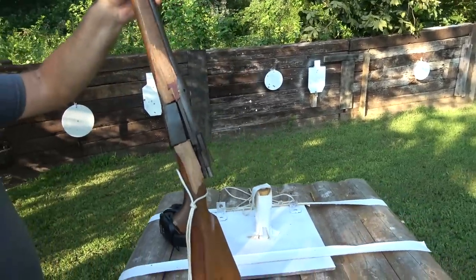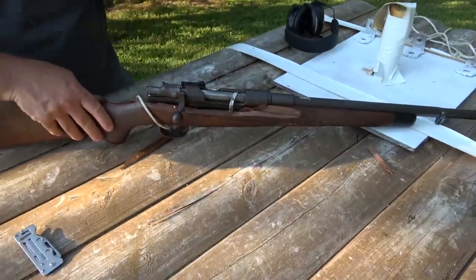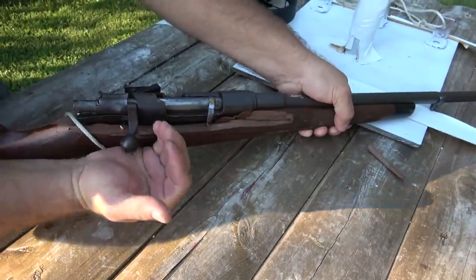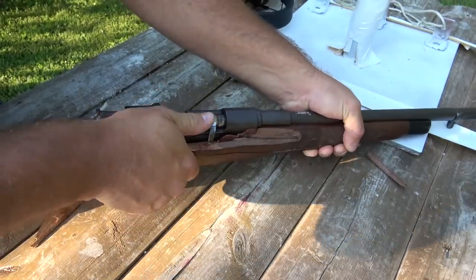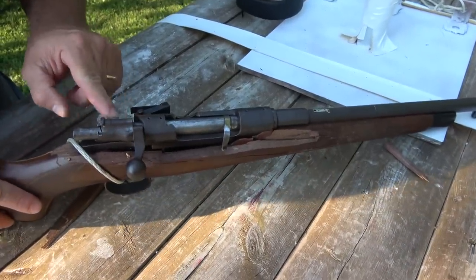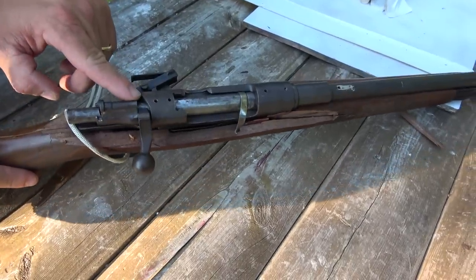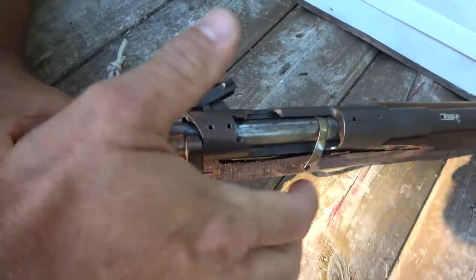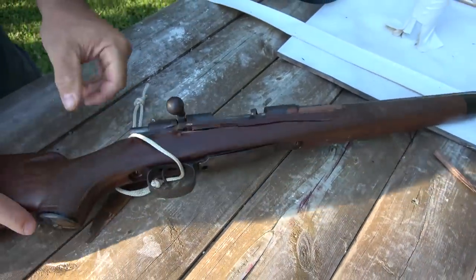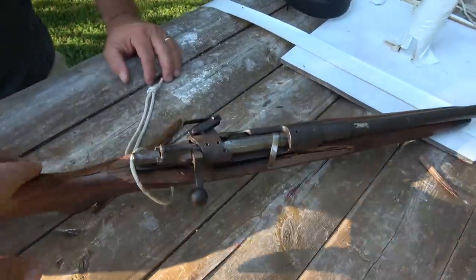I guess now we should try to open the action. What impresses me is a lot of it went away from your face. Oh, this is bent — the whole action is stretched. This is not going to come open, at least not without maybe some grinders. I'd hate to use a grinder on it, you'll tear it up.